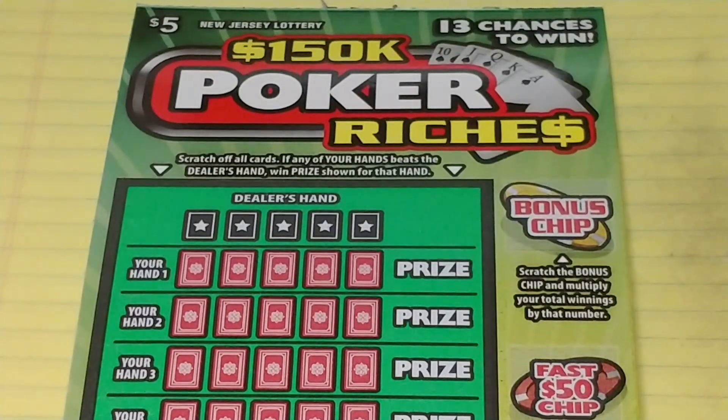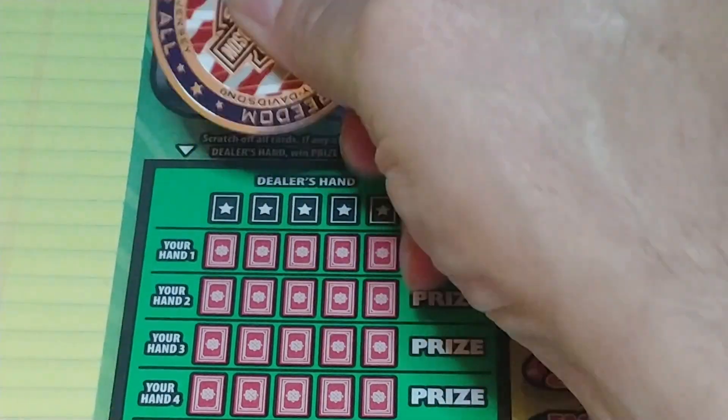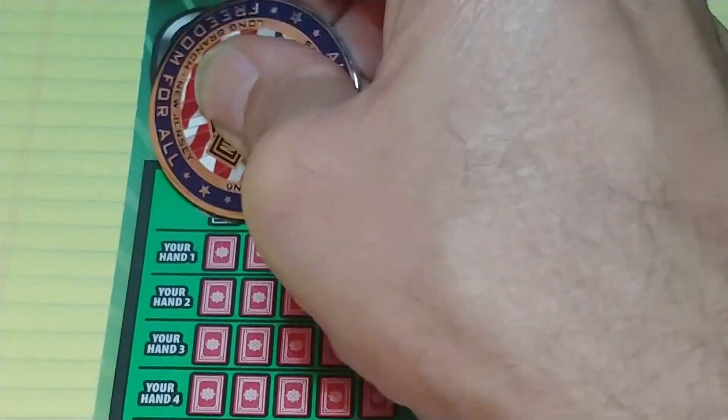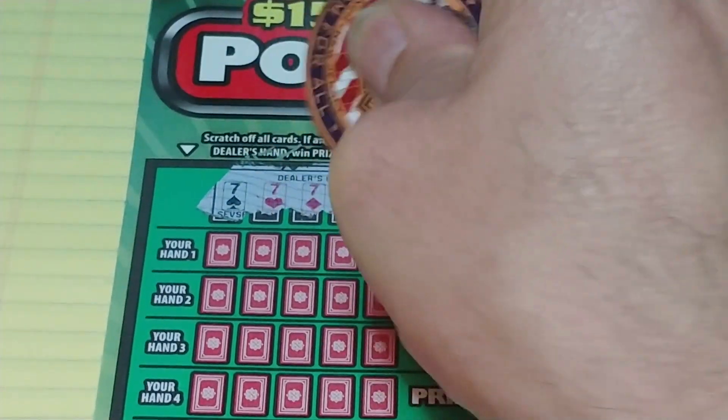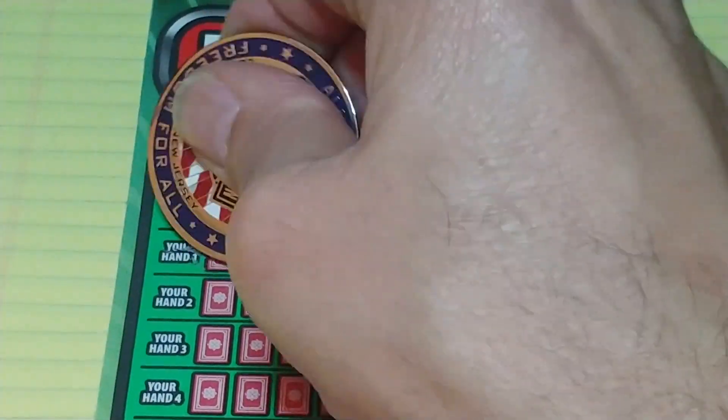We're going to start with the poker ticket. Like any poker, we need to beat the dealer's hand. The dealer has three sevens, so let's see what we can find.